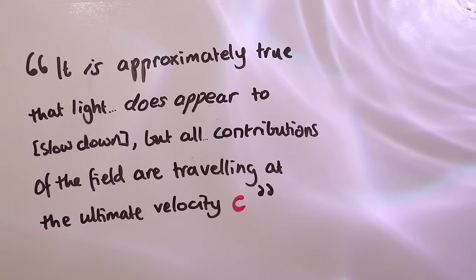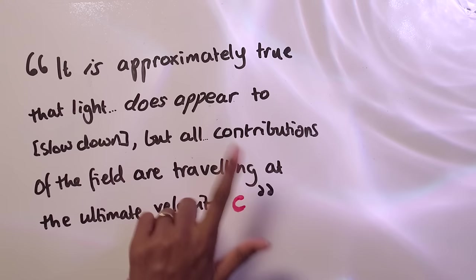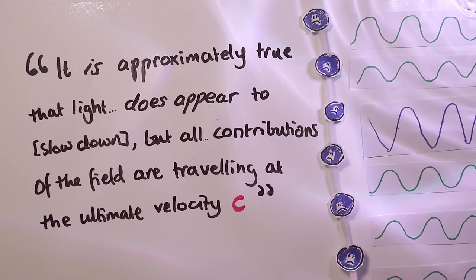The Feynman Lectures start with a cryptic statement that seems to suggest light doesn't really slow down. It says: 'It is approximately true that light does appear to slow down, but all contributions of the field are traveling at the ultimate velocity C.' In other words, the original light is traveling at speed C, and so are all the other pieces of light. But maybe when you add them all up, they just appear to be traveling slower.